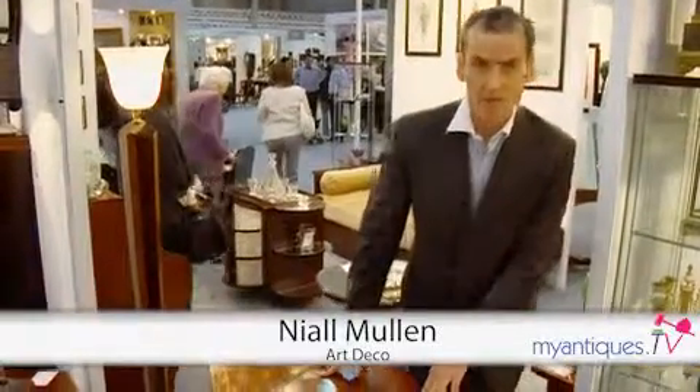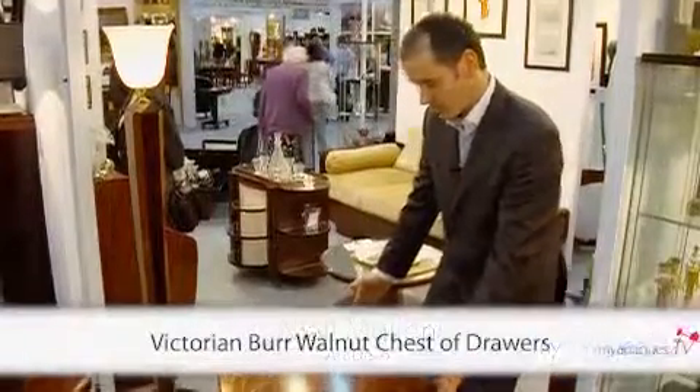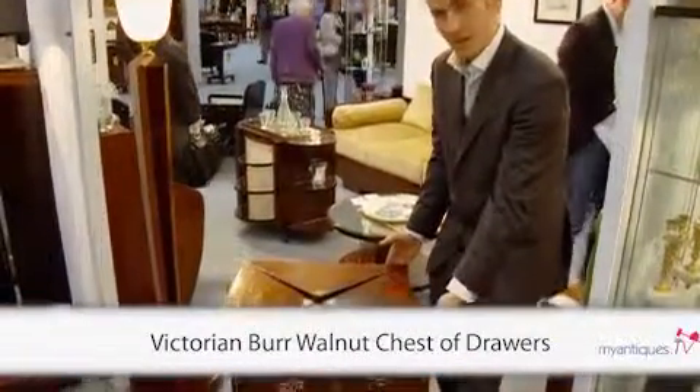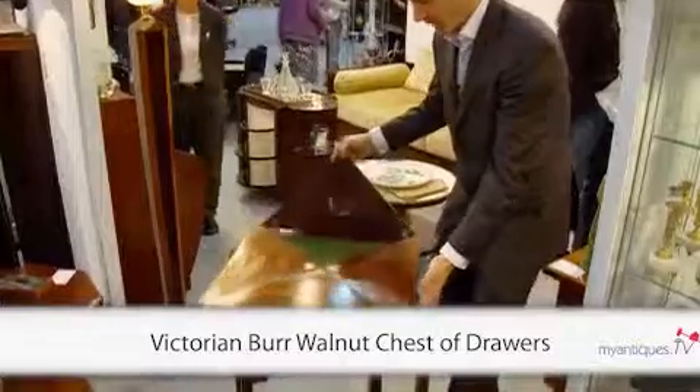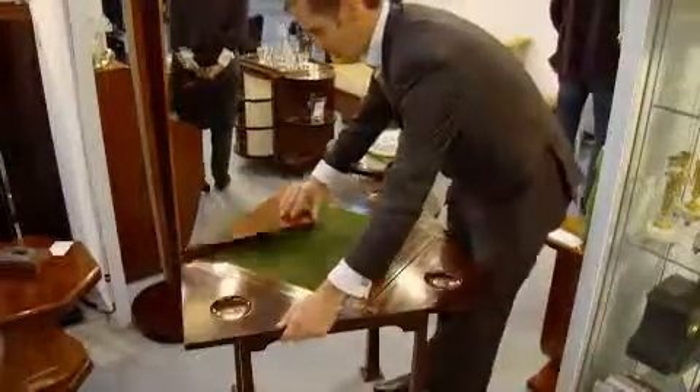Here we have a wonderful Art Nouveau envelope card table. We get this phrase from this shape here, and when you rotate it, one leaf pops up and then you can open it back. You turn it around and it rests on the four corners.